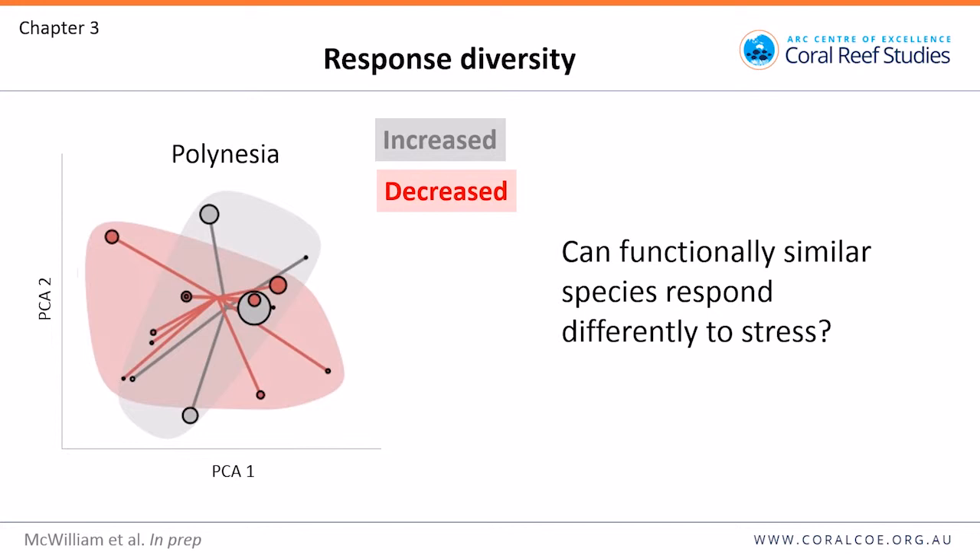The story is a little different in Polynesia, where there is some functional overlap between species that are increasing and decreasing. In particular, for the tabular or bushy corals, two Acropora species decreased in abundance and one species bounced back to replace them — this in my opinion is response diversity: functionally similar species in a small area of trait space responding differently to disturbance. However, there are certain areas of trait space that have been lost without recovery.